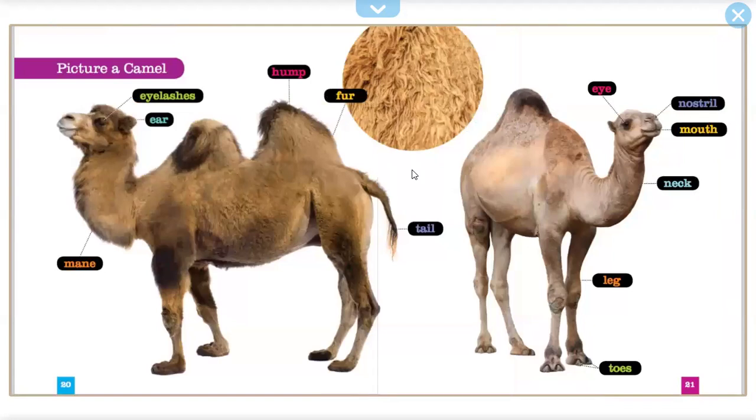Picture a camel: eyelashes, ear, mane, hump, fur, tail, eye, nostril, mouth, neck, leg, toes.